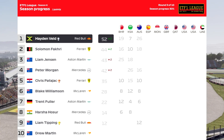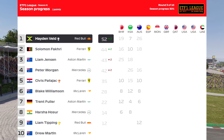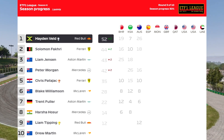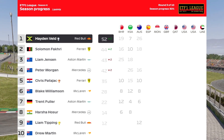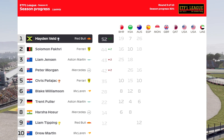Let's take a look at the driver standings after last round's Australian Grand Prix. Hayden Veld leads with 52 points, ahead of Solomon Fakri who moves up to second, and Liam Jensen tumbling down to third after missing out on the last Grand Prix. It's pretty tight between second and fourth — only two points separating three drivers.